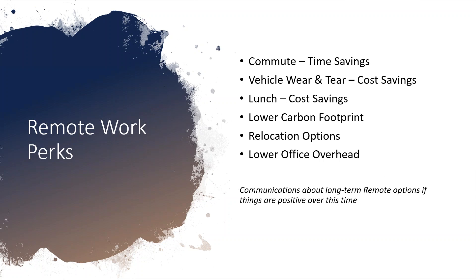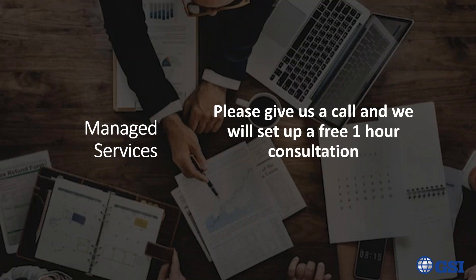We know we've generalized a lot — we can't get too specific because it's client- and company-specific. But if there are things we touched on that you want to explore, reach out for a one-hour consultation with our subject matter experts. Let us know which topics and pain points you want to cover, and we'll set up a call with the right individuals to go into more depth and detail on any questions you might have.